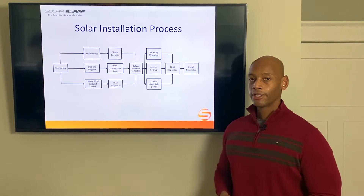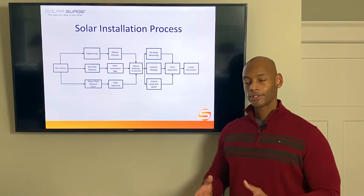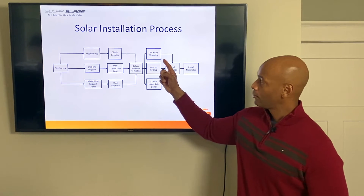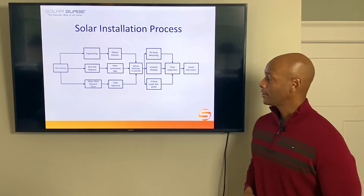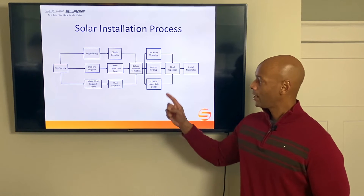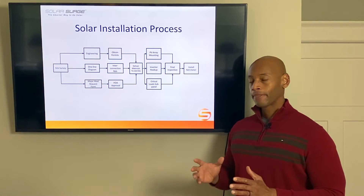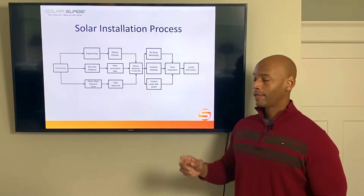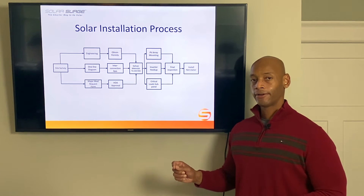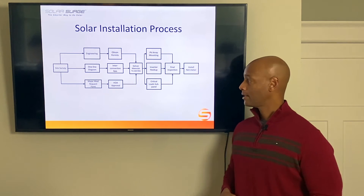Once all third-party approvals have been obtained, the installation crew will show up to your job site with the solar panels and other equipment to be installed. The roof crew will do the solar panel mounting, or if it's a ground mount system, the ground construction crew will handle that. The electrical team will hook up your inverter — at some point in the system there's a conversion between direct current DC power coming off the solar panels and alternating current AC power, which is used to power the home and optionally sell back to the power grid.